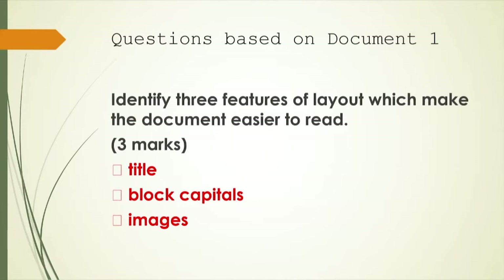The next question asks you to identify features of layout which make the document easier to read. The examiner may say features of layout or organizational features — it's the same thing. On the Stage 3 paper you can expect a question about organizational features. The organizational features help you to understand the document more easily. If you looked carefully at the document, you'll realize a title was given, the writer used block capitals, and also images. When you get the actual paper in hand, you will see that there are images used.